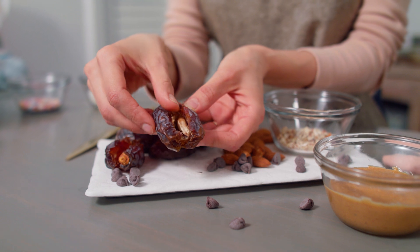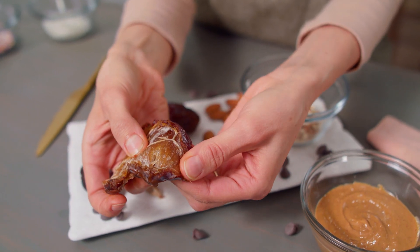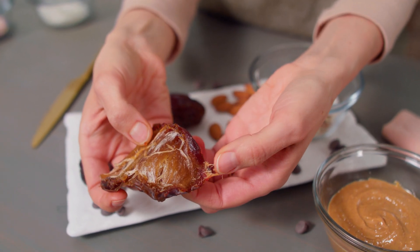They are called Nature's Caramel and it is for a reason. They're so strange looking on the outside, this dried fruit. It has a pit, but on the inside is just soft, gooey, caramelly, absolute wonderfulness.